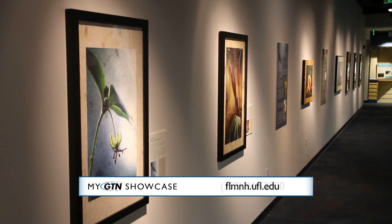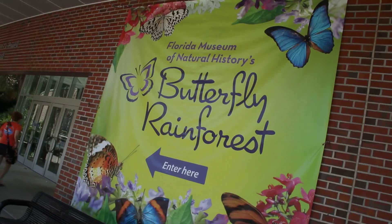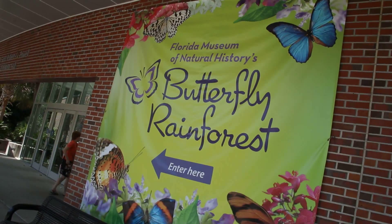You can find us online at FLMNH.UFL.edu and on Facebook. Better yet, become a member and come in here all the time for free. Jarrett, let's go look at some more butterflies. Sounds good.